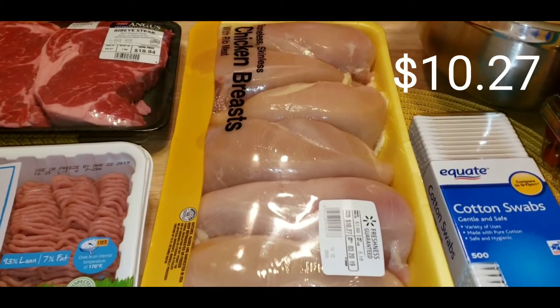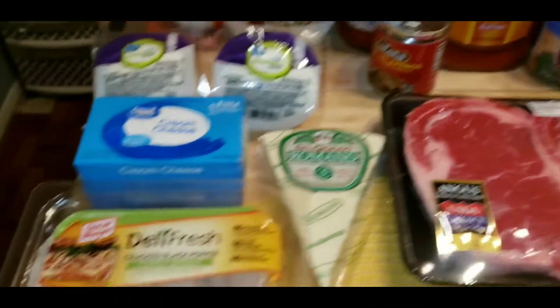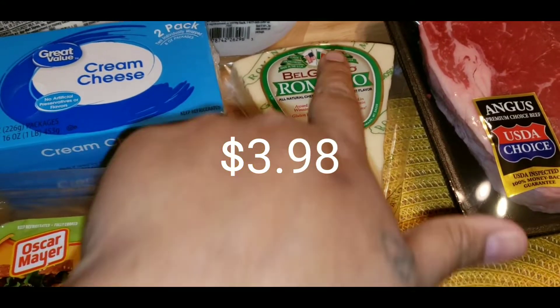I got this chicken breast and this will make three meals for us. I got some Belgioso romano — I have parmesan, I have asiago, so I thought, why not get romano? Let's try that out.